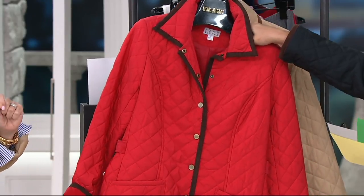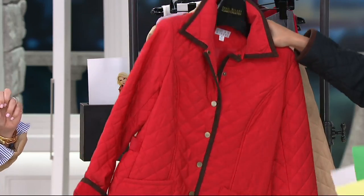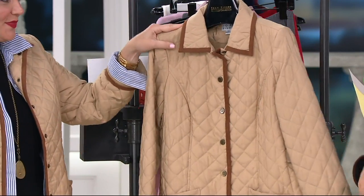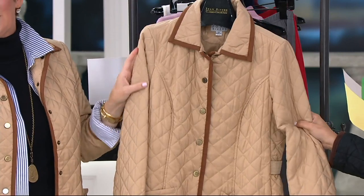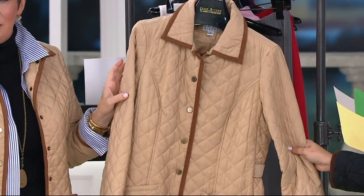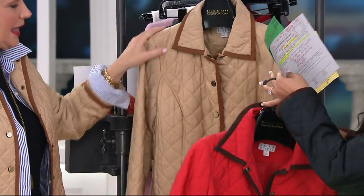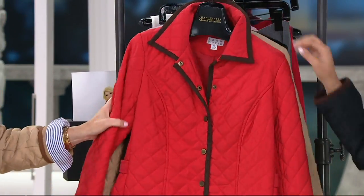First we have our red — I believe this is only available in extra extra small. Behind that we have our khaki; I love the khaki, it really reads town and country, like you're heading out for the weekend. That's the one she has on. And then I have on the black — I took the black down just to show you what it looks like on for fit.